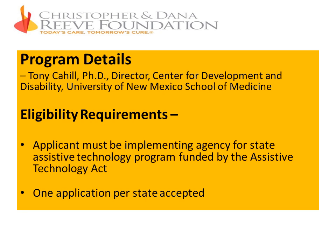We're going to ask that you hold your questions until the end, and Donna Valente will be facilitating questions and answers. If you have a question that comes up on an early slide, you might want to write it down. We will try to leave plenty of time for questions at the end. This grant program is open only to implementing agencies for the State Assistive Technology Program funded by the Assistive Technology Act. We are only accepting one application per state, and it must be from the implementing agency.